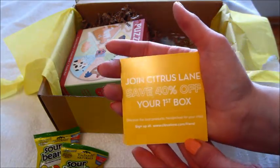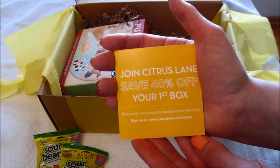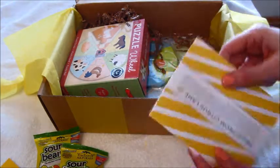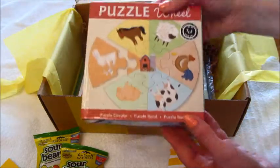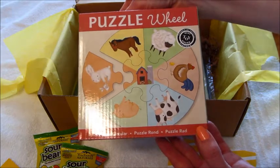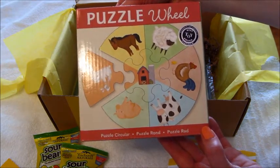These are probably coupon codes — 40% off your first box. I think I have a 50% off code; I'll put it below in the description if you guys are interested.